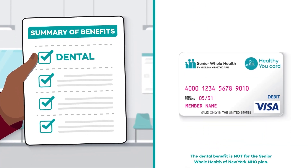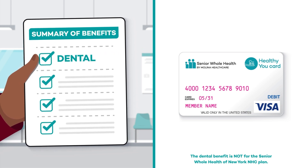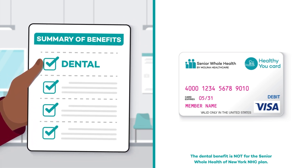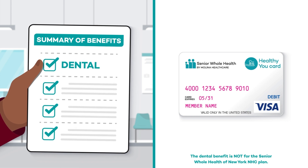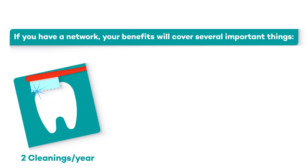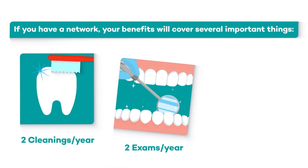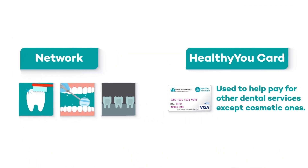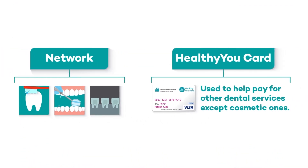For example, if your summary of benefits shows you have dental as part of your plan, you can use your Healthy You card to help pay for it. If you have dental, your benefits will cover several important things like two cleanings a year, two exams a year, and one set of x-rays. Then your Healthy You card may be used to help pay for other dental services, except cosmetic ones.